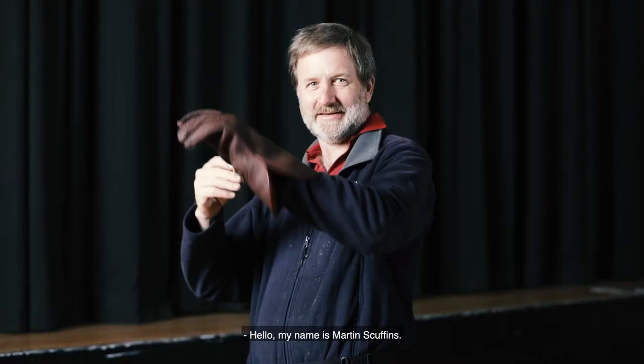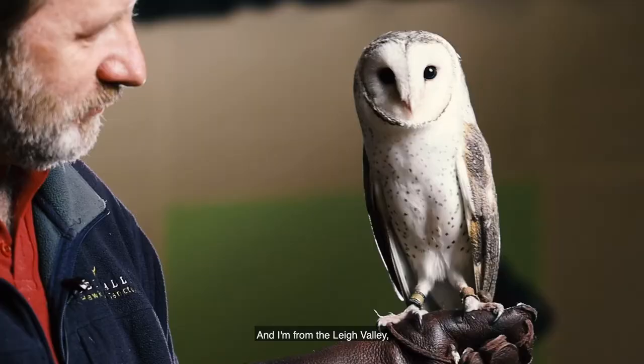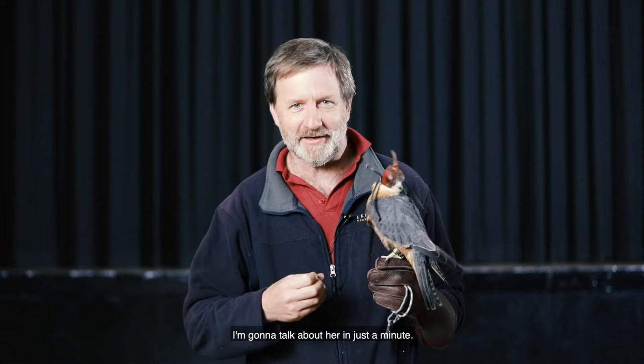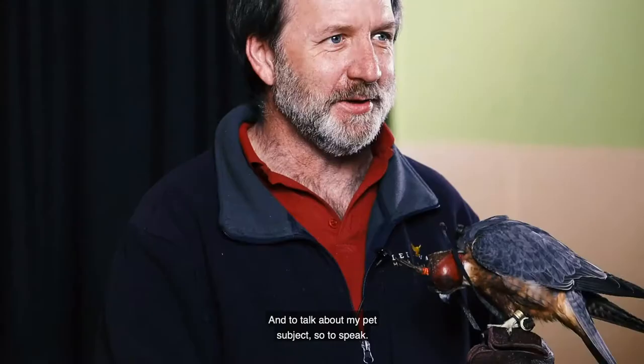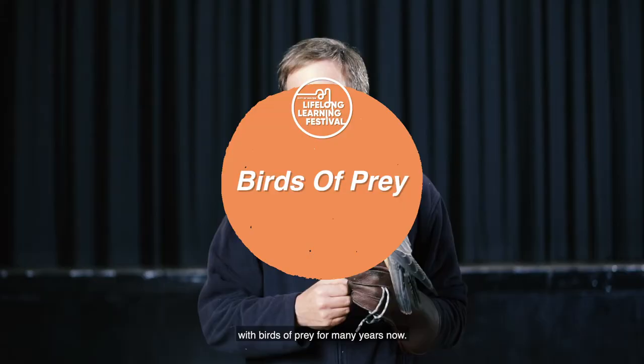Hello, my name is Martin Scuffins and I'm from the Lee Valley Hawk and Owl Sanctuary. This is Pickle, I'm going to talk about her in just a minute. It's an absolute pleasure to be here with the Melton Lifelong Learning Festival and to talk about my pet subject, so to speak, which is birds of prey, and I've been working with birds of prey for many, many years now.